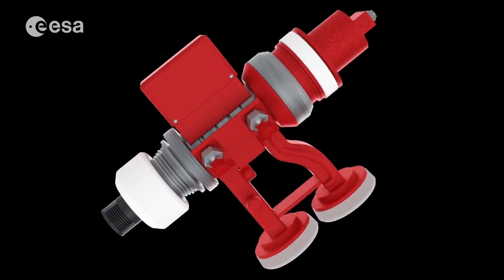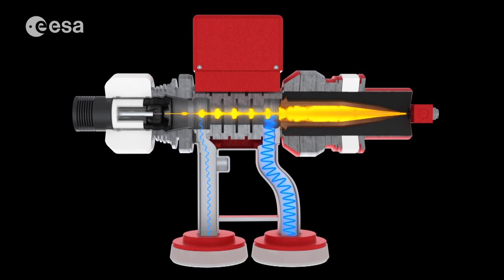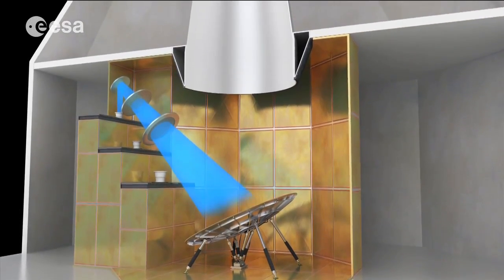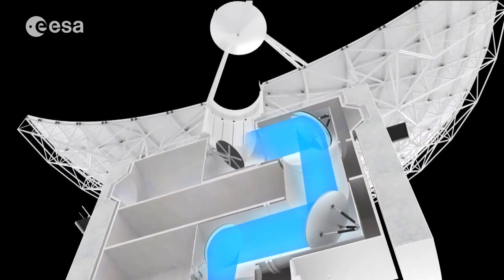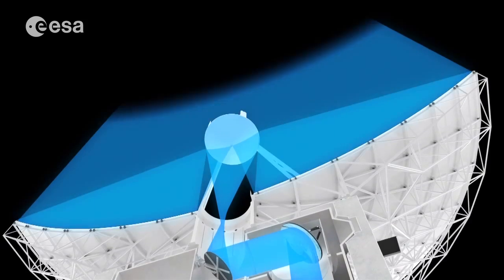The Klystron amplifies signals by converting the kinetic energy in a DC electron beam into radio-frequency power. The beam is passed through an input cavity resonator, and thanks to a phenomenon called bunching of electrons, produces a high-power radio-frequency field in the output cavity. The signal then follows the same path as the downlink signals but in the opposite direction, going through the beam waveguide made of solid and dichroic mirrors, reflected by the sub-reflector onto the main dish and radiated into space.